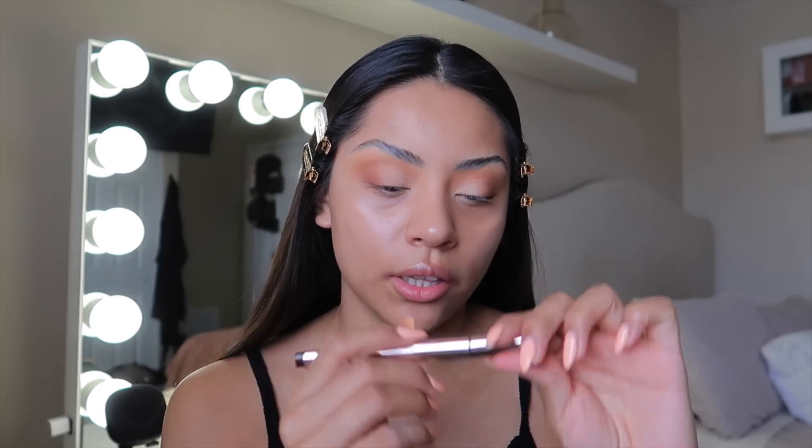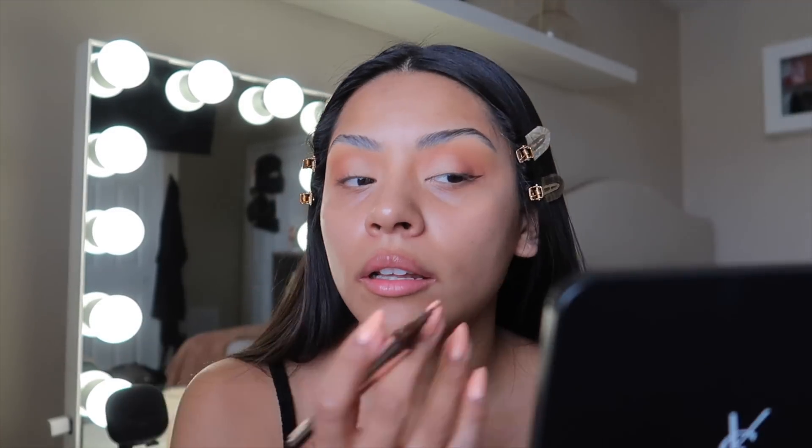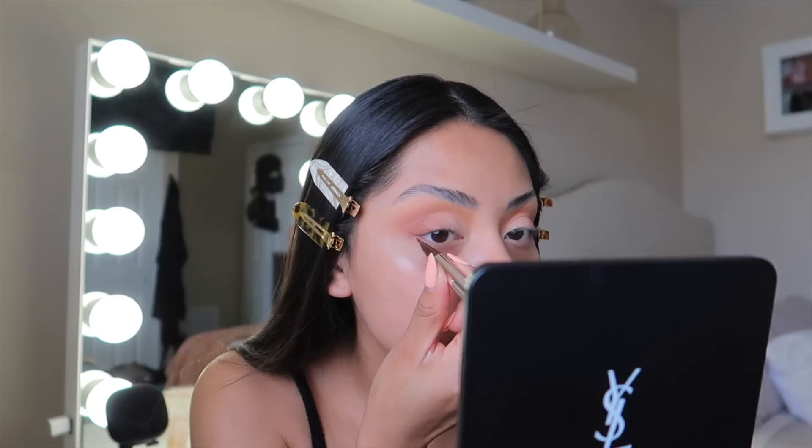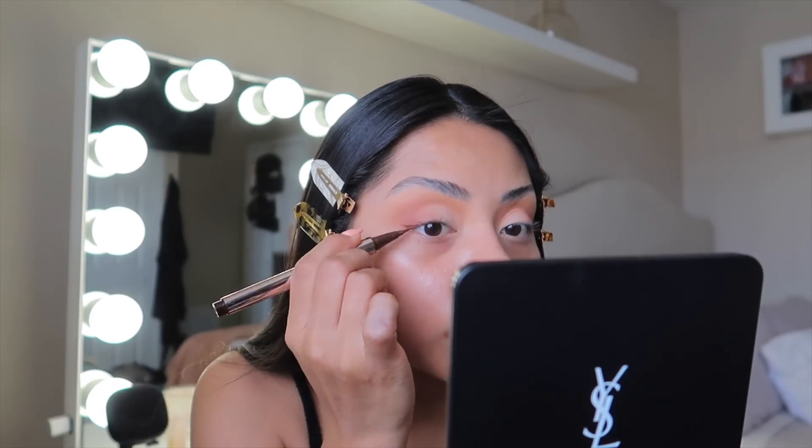I've been really into the baby wings look. I'm taking the Fenty Beauty Fly Liner Longwear Liquid Liner in the shade Big Truffle. I did it on the other side already, so now I'm going to do this side. For primer I'm going to take the NYX Plump Right Back Primer — it also acts like a serum.